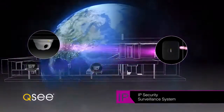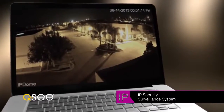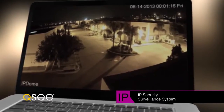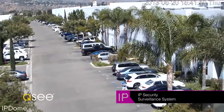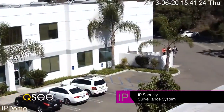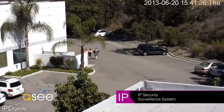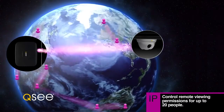Keep your NVR anywhere else — in the next room or on the other side of the planet. With full 1080p high-definition video viewable from your computer, tablet, or cell phone, QC NVR and IP camera systems give you four times the definition of an average system, so you can see every detail.